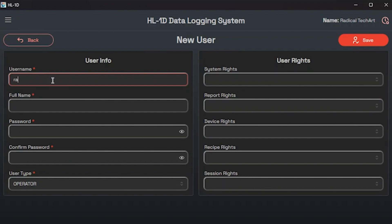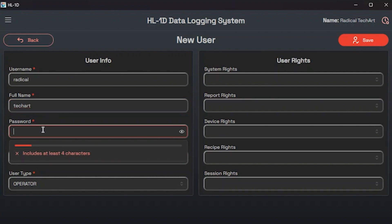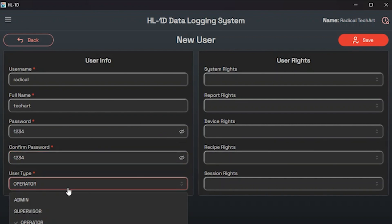Clicking Add User will open a new window for entering the new user's details. This window contains two sections — user info and user rights. In the user info section you can modify information such as user name, full name, password, and user type. By default there are three user types available: admin, supervisor, and operator.